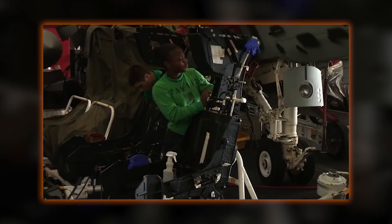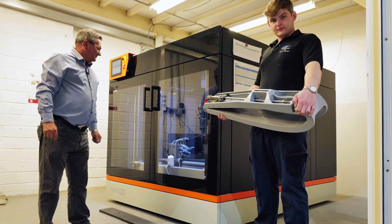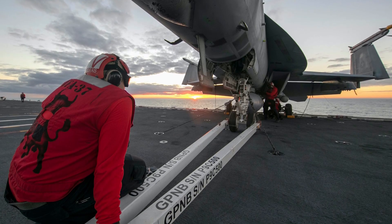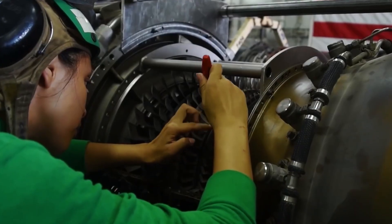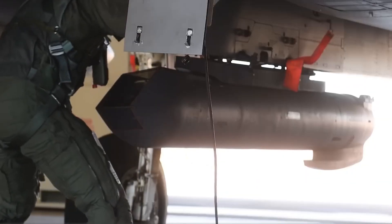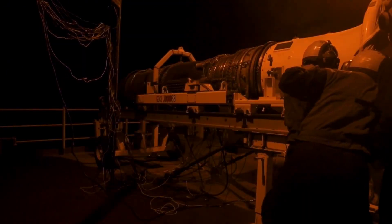The Ford's repair capabilities have been enhanced by modern tools, including 3D printers for rapid prototyping of parts, laser scanners for precise alignment, and modular test benches that simulate flight conditions. These allow sailors to fabricate components on demand, reducing reliance on shore-based supply chains. For instance, a cracked hydraulic line can be printed in titanium alloy within hours, tested under pressure, and installed immediately. This additive manufacturing, introduced in 2020, has cut repair times by up to 40% compared to traditional machining.